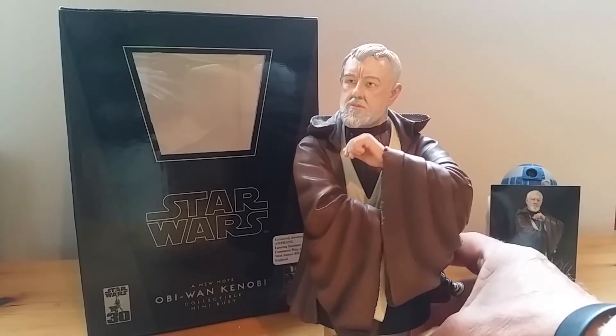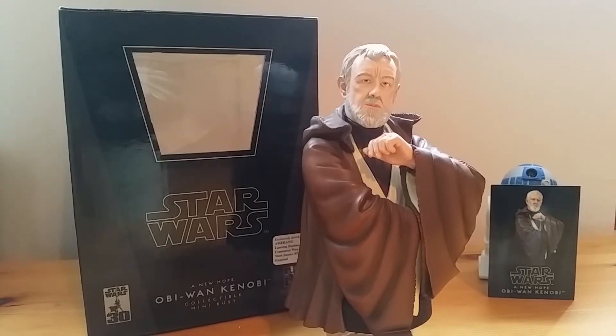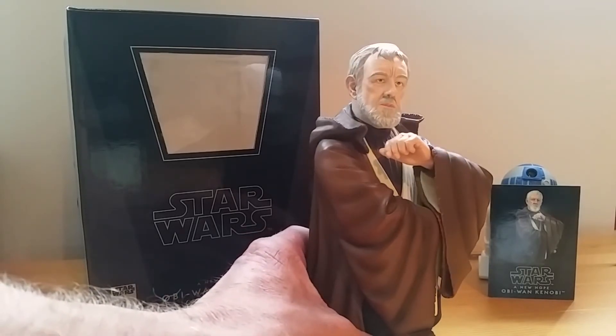Yeah, overall a really nice bust, looks great displayed before the other Jedis. Thanks for watching.